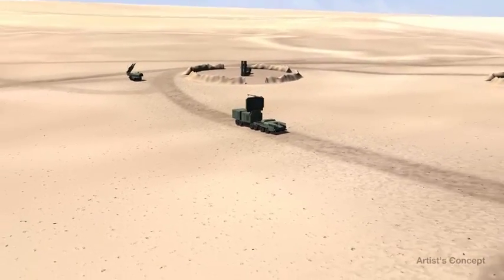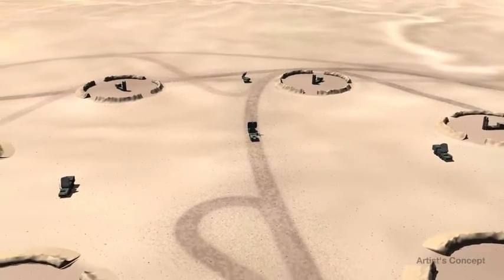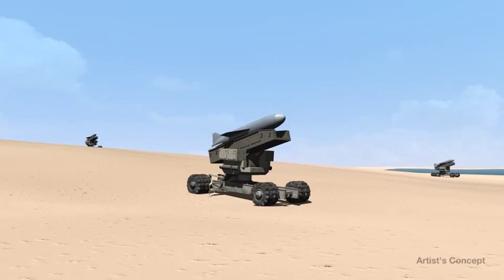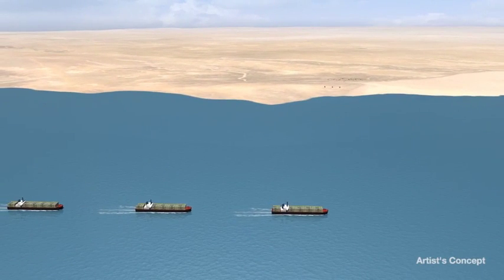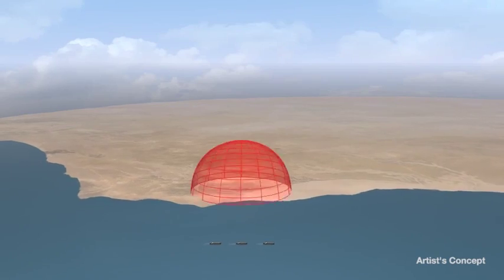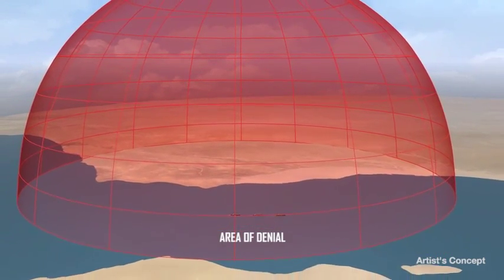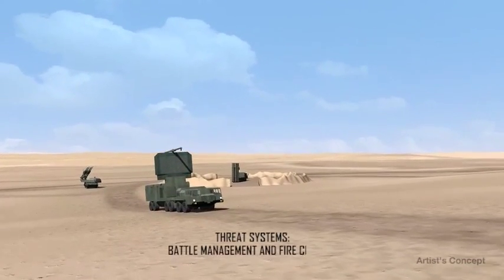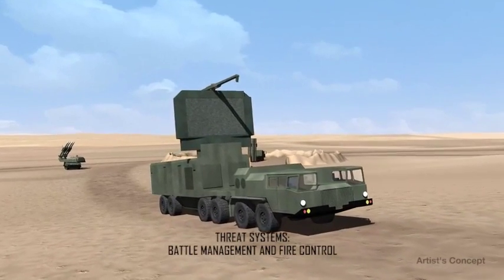2020 land scenarios include advanced enemy air defense sites that employ anti-access and area denial techniques to block Blue Forces from achieving their mission objective. In this notional scenario, a convoy is in transit through contested straits, with enemy threat systems denying Blue Force ability to provide surveillance and escort. The threat sites consist of multiple systems, including battle management and fire control radars, which are the primary targets for the AARGM ER to engage.